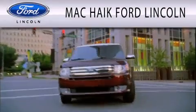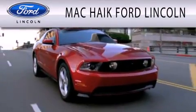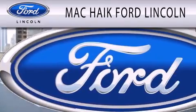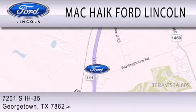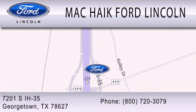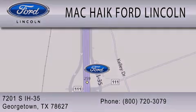Mack Hike Ford Lincoln is dedicated to doing everything possible to ensure that the experience you have selecting your next vehicle is as pleasant as possible. We're located at 7201 South Interstate Highway 35 in Georgetown. We'll see you in another feature.